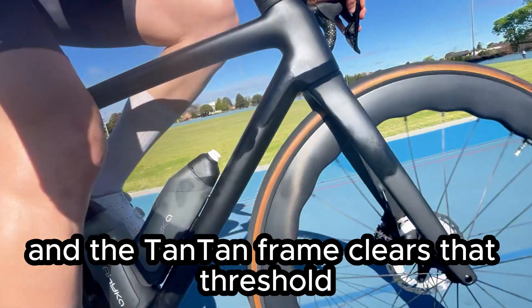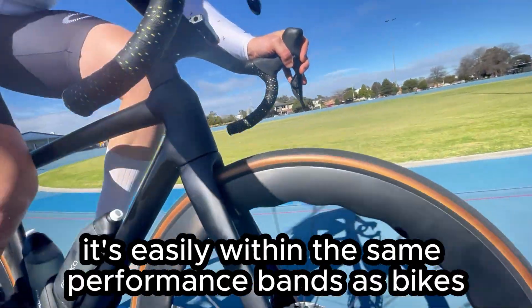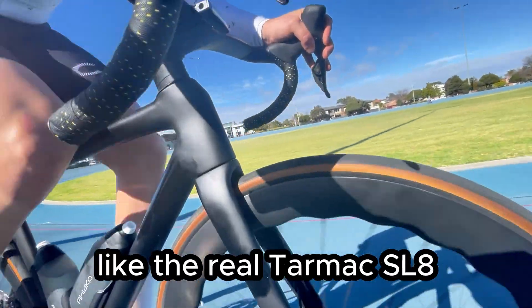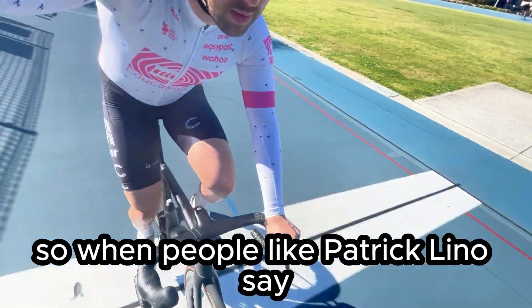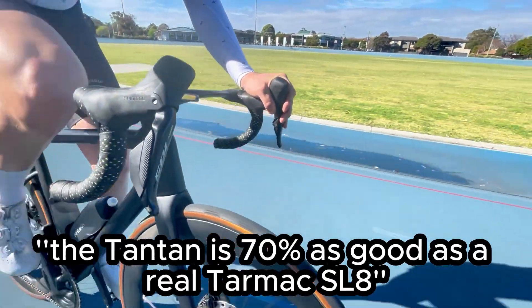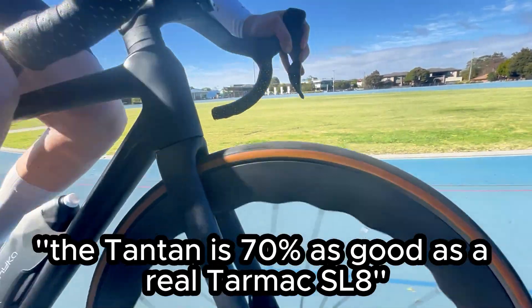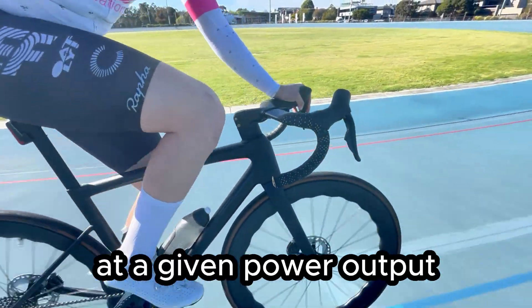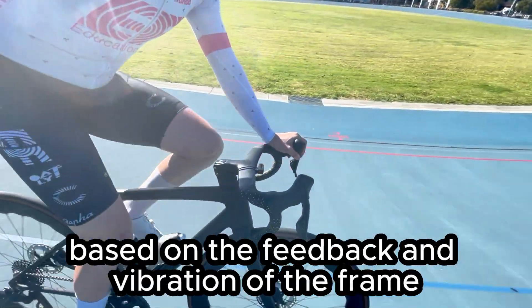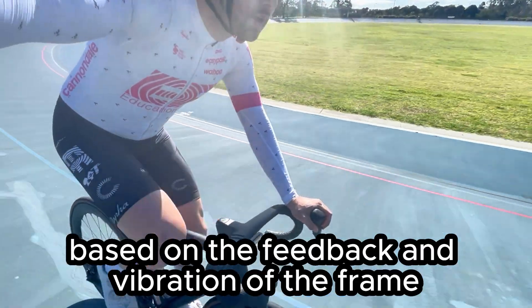The Tantan frame clears that threshold. It's easily within the same performance bands as bikes like the real Tarmac SL8, the TCR Advanced SL, and the Super 6 Evo. So when people like Patrick Lino say the Tantan is 70% as good as a real Tarmac SL8, that doesn't mean it's 30% slower at a given power output — it means it just feels different based on the feedback and vibration of the frame.